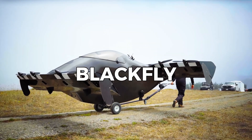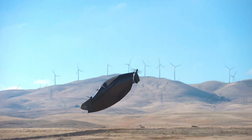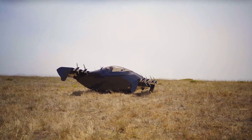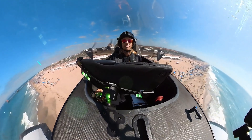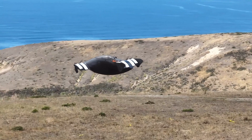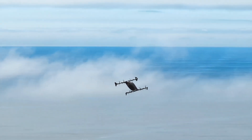Number 7: BlackFly. The BlackFly, developed by U.S. company Pivotal, is a single-seat electric vertical takeoff and landing aircraft designed for personal aviation enthusiasts. This ultralight aircraft features a distinctive design with tandem wings and eight propulsion systems, allowing it to achieve vertical takeoff and landing capabilities. The BlackFly is fully electric and can travel at speeds of up to 62 miles per hour with a range of 25 miles on a single charge. The aircraft's lightweight structure is made from carbon fiber, ensuring strength and durability while maintaining a low weight. It includes advanced safety features such as triple modular redundancy, fault-tolerant systems, and a ballistic parachute. The BlackFly is designed to be user-friendly, requiring no pilot's license under FAA Part 103 regulations, and features intuitive joystick controls. Its quiet operation and minimal environmental impact make it an attractive option for personal aerial transportation.